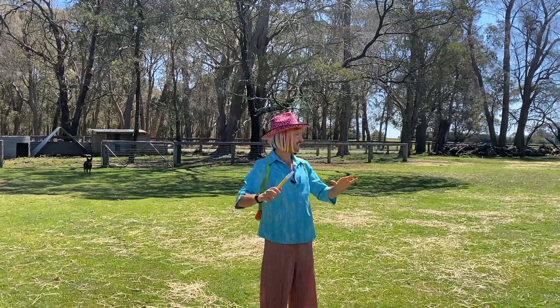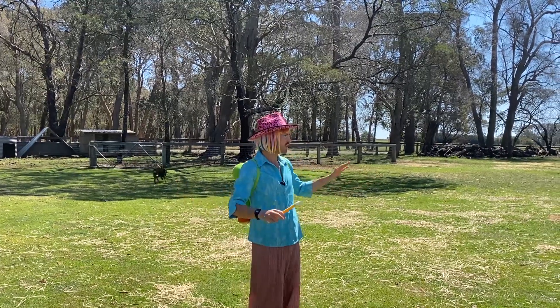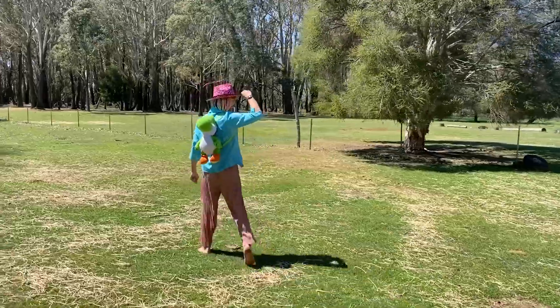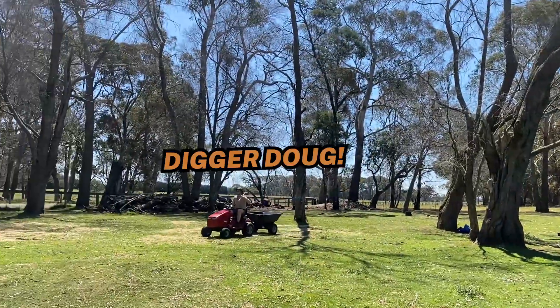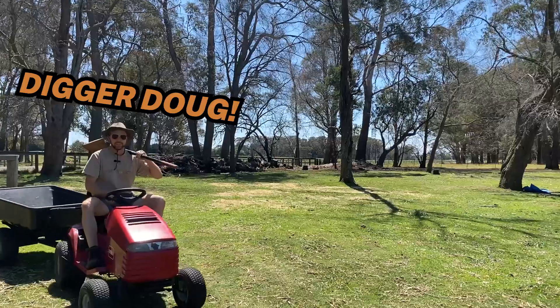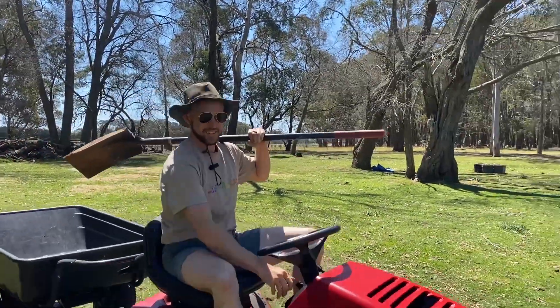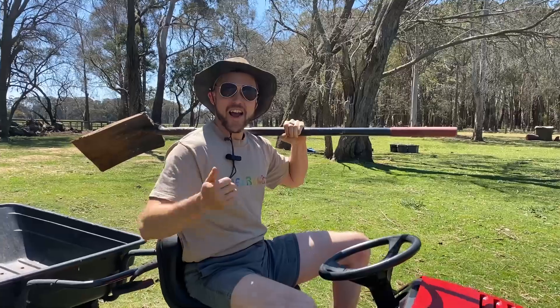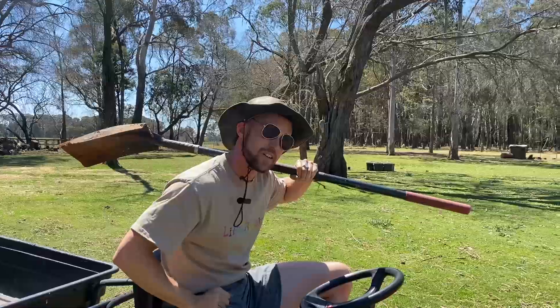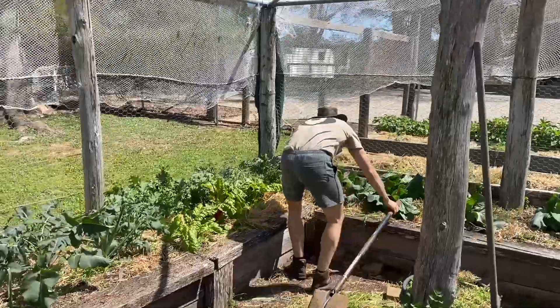Alright, so here I am down under in New South Wales on a farm and let's go find Digger Doug, see what he's up to. Good day Leroy, what a pleasure it is to see you down under on the farm. Hey guess what, we've got some of the best soil around, come and take a look. Come on in!